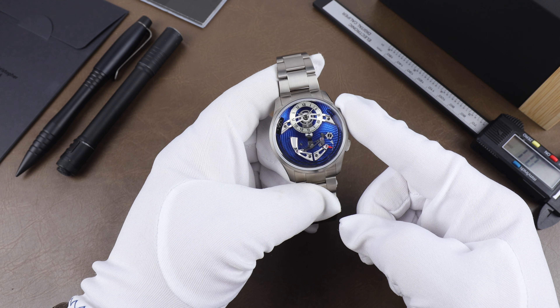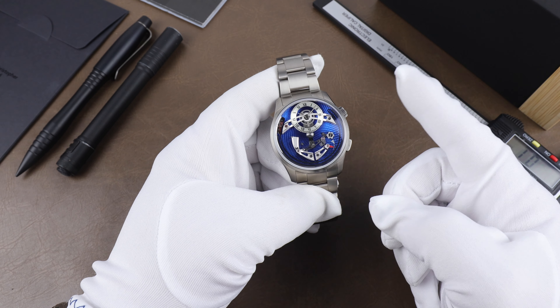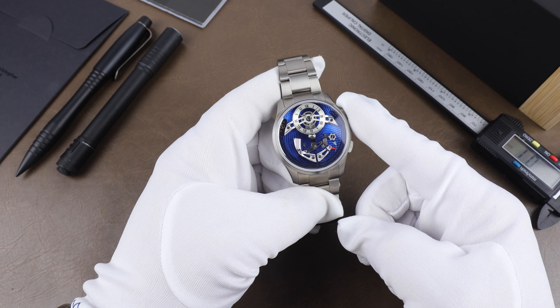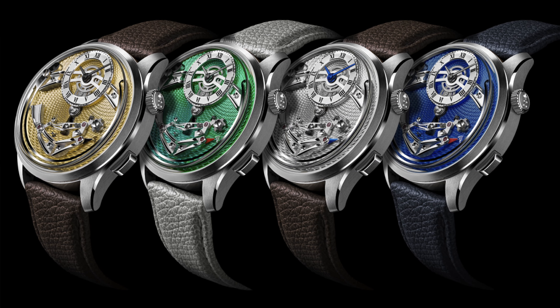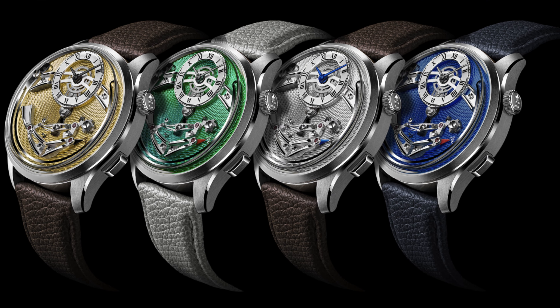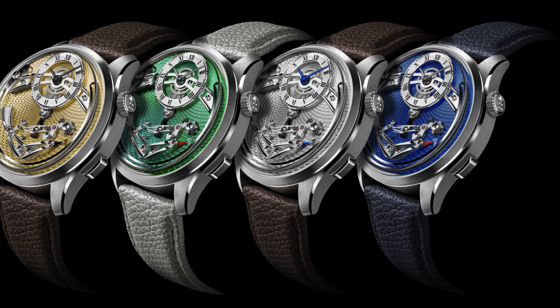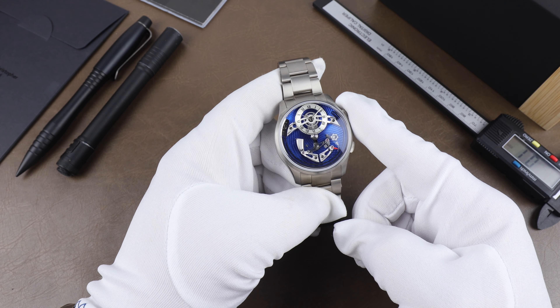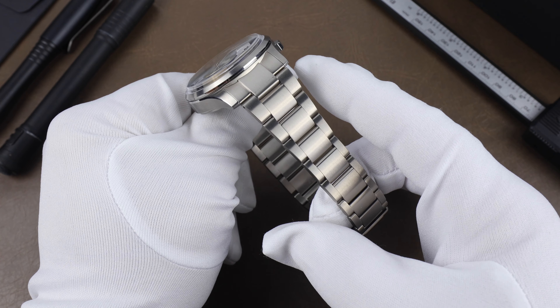Christopher Ward recently released the Bell Canto Classic which has a surprisingly quite different feel looks-wise over the original design and is available in a total of four color options. There's a gold dial version, a green which looks really nice, a silver — which between that and this blue is probably my favorite with its blued hands — and of course the blue version I have here today.